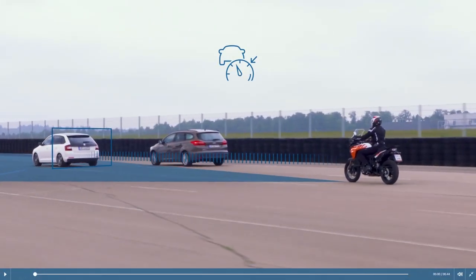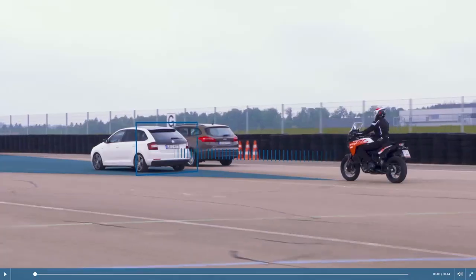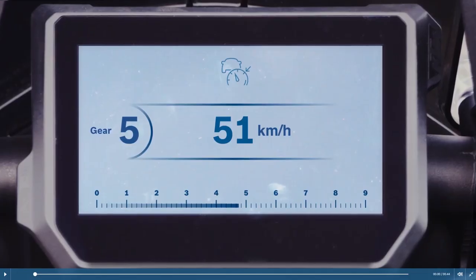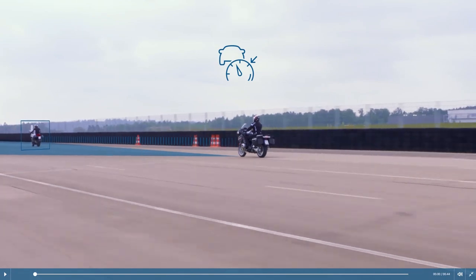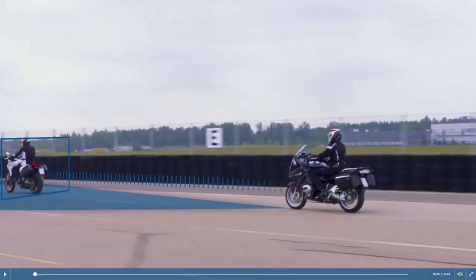When a vehicle ahead drives slower, the motorcycle speed adjusts to the preceding vehicle to maintain a safe distance. The display instrument keeps the rider permanently informed of the current status. This function reduces the stress of riding, especially in dense traffic, and can avoid rear-end collisions.